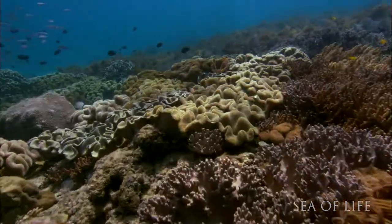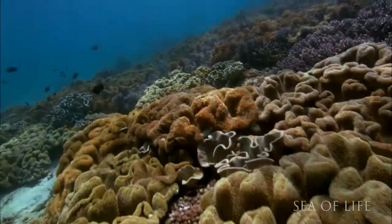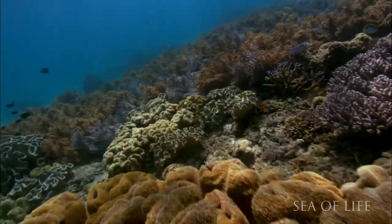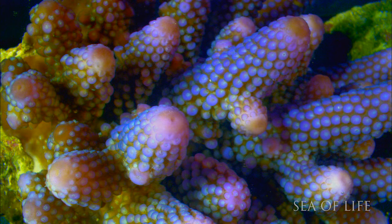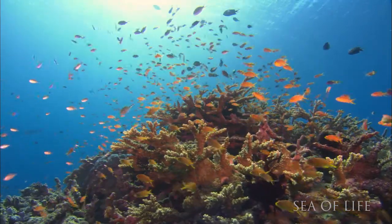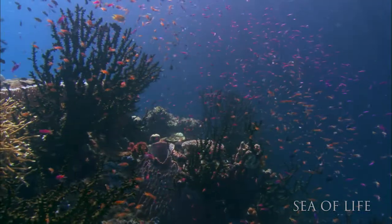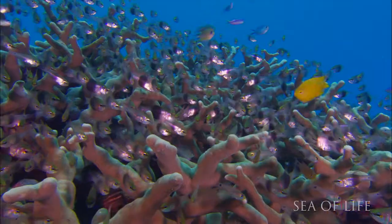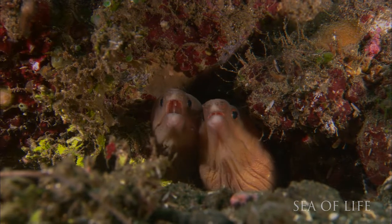In return, the coral provides a home and protection from predators, because most species don't like eating coral. They work together. As corals grow, they strive for sunlight so that the zooxanthellae can photosynthesize better. Corals build skeletons out of calcium carbonate, and these skeletons create structures that become home for many other species.